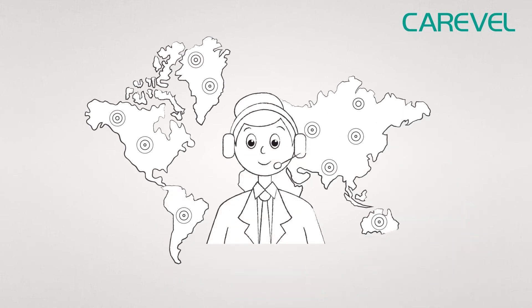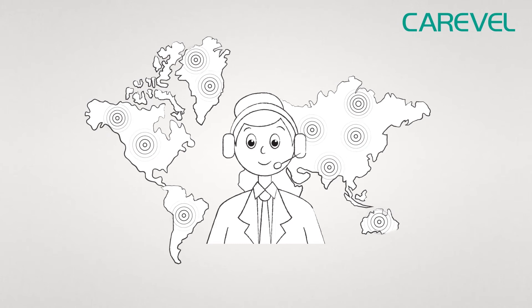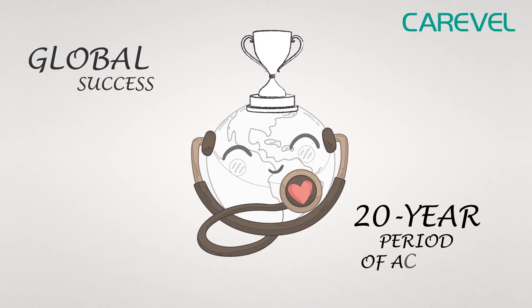Comprehensive customer and after-sales service, technical support — these attributes are an important factor behind Carewell's global success, achieved over a 20-year period of activity.